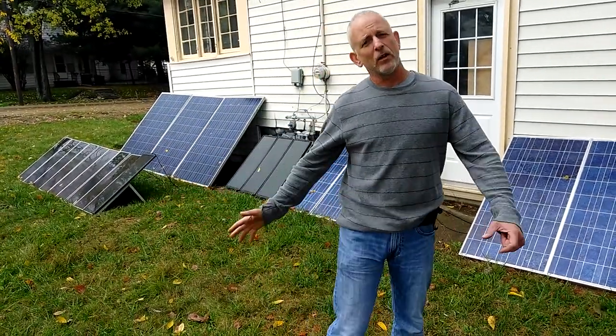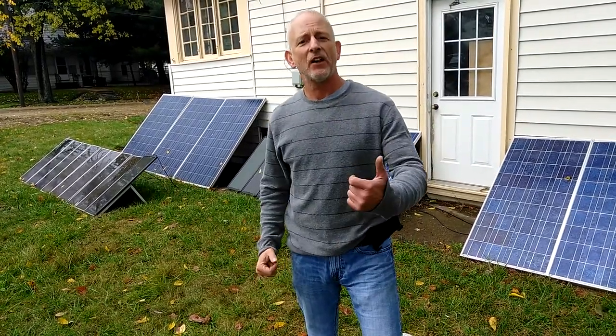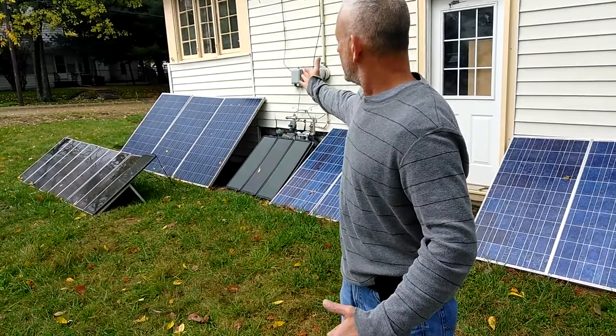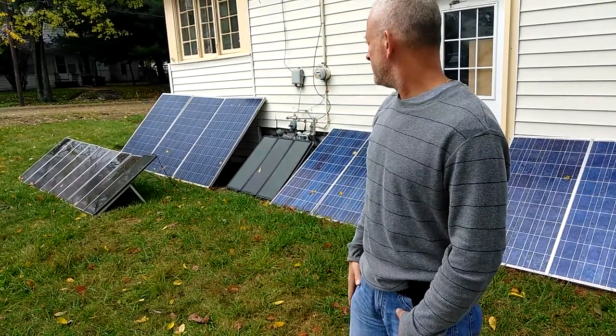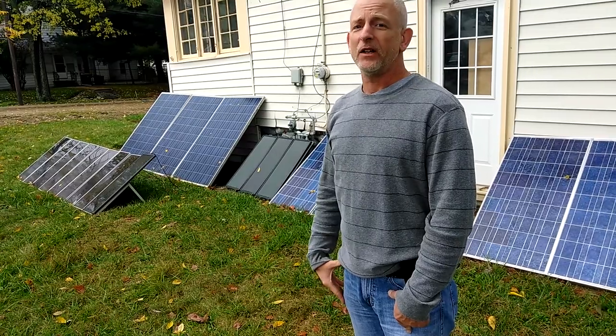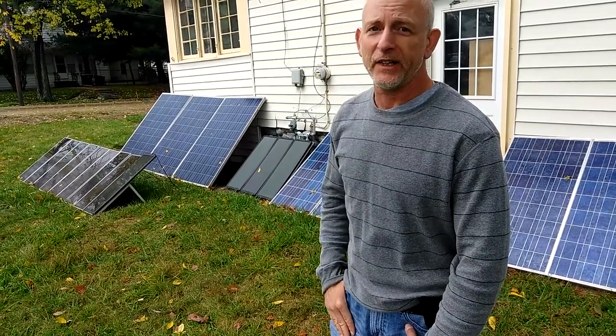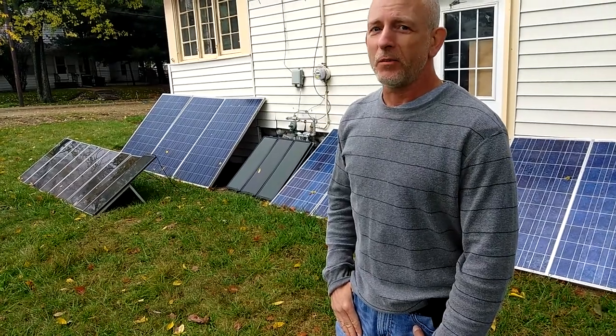Welcome to DIY Solar and Wind. I just wanted to show you that solar panel number 11 has been installed — a great big one right here in the middle. It's been cloudy and rainy for weeks, but I went ahead and did it anyway. I need to hook up another battery.